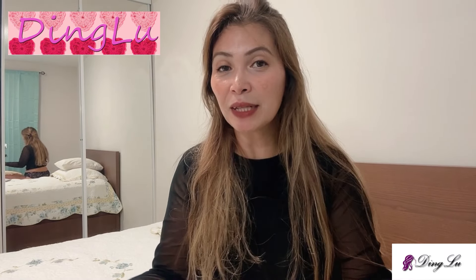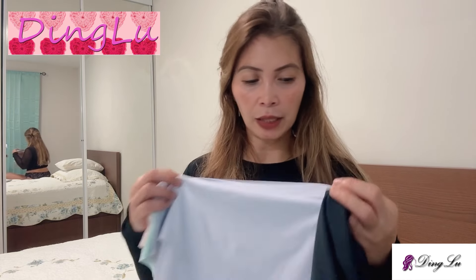I chose these seamless invisible hipster panties, high waist. This is really good for someone like me — I have to hide something in my tummy, which I know some women deal with too. So this is a great design for us moms. I chose this five-pack.